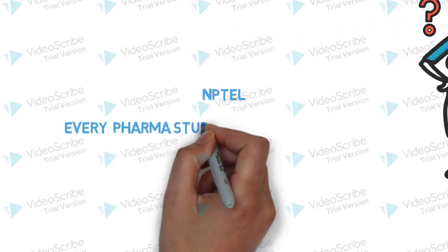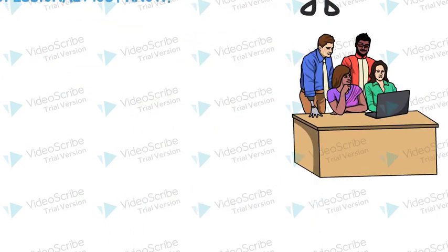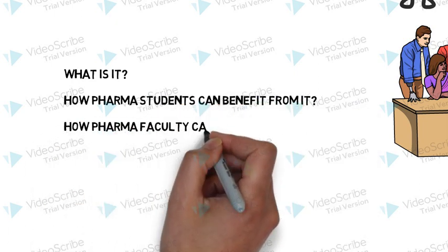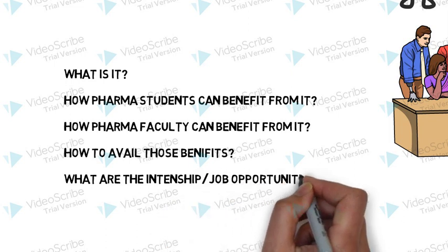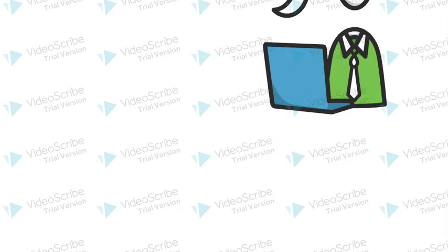Are you a Pharma student who is looking for internships and job opportunities? Then you are coming to the right place. This is the video where we talk about what is NPTEL, how Pharma students and Pharma faculty can benefit from it, how to avail those benefits, and what internship and job opportunities are available through this program.